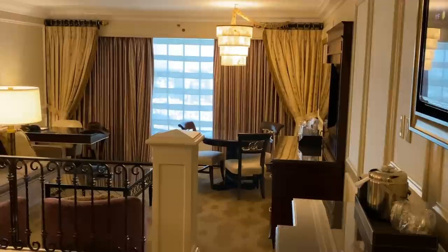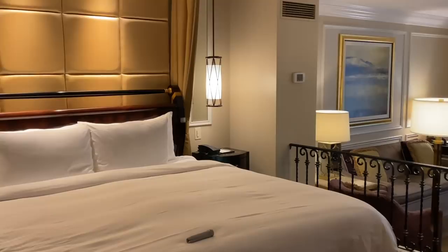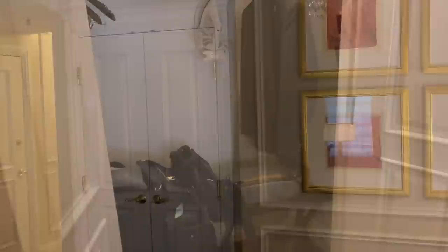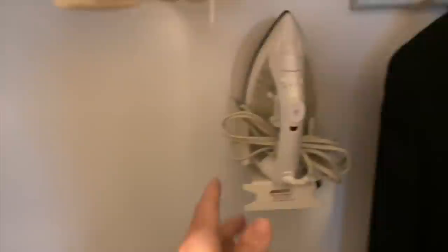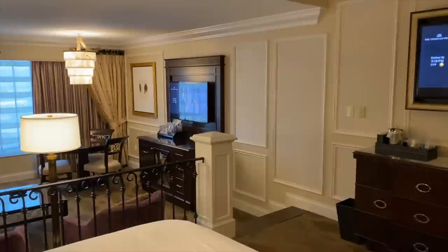We booked the Luxury King Suite for a midweek impromptu stay — it's 650 square feet of pure joy. In the upper area, the bedroom, there's an oversized pillow top king bed, a dresser, and a nice sized closet. In the closet, there is an ironing board, an iron, and a small safe to keep your valuables in. A few steps down is your own gorgeous sunken living room with a cozy seating area and huge windows to enjoy the view.